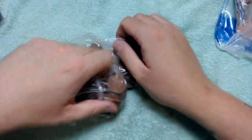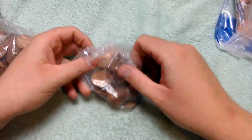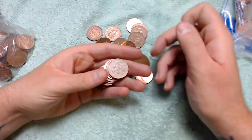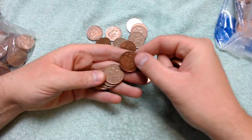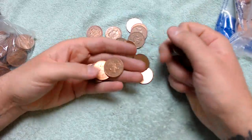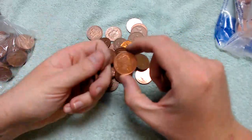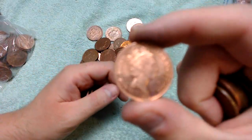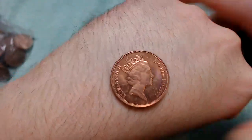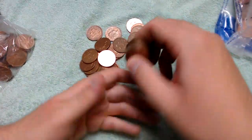Hey, what's up coin hunters and welcome to another two pence coin hunt with me Richie. Before we get into the video, just let you know there is pretty much nothing of value. Look at that '97 — let's get it to focus. Look how shiny that '97 is! I might put that to the side and have a look to see if I need it in the collection later on.